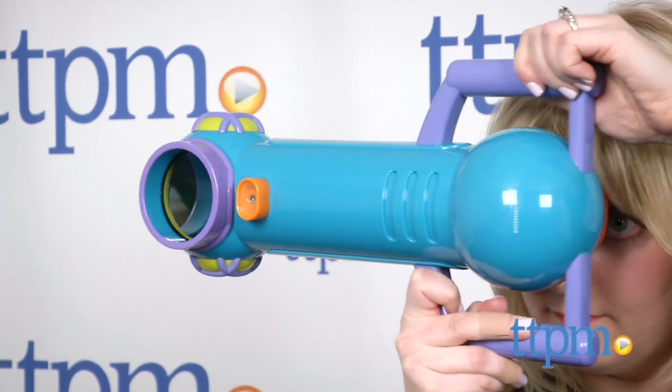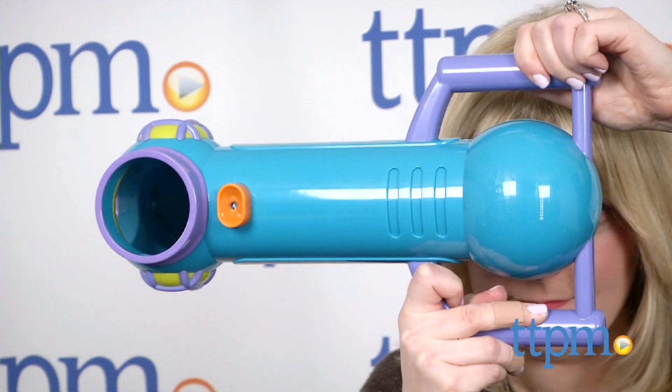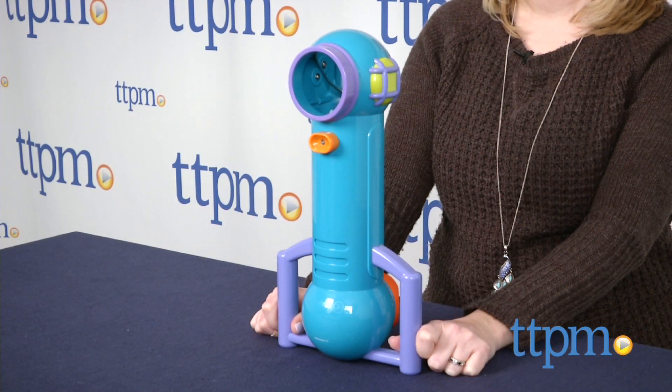Whether hiding outside to observe animals without disturbing them or engaging in pretend play inside, kids will have fun going on all sorts of observation missions with this toy. It's for ages 4 and up, and for more information and current pricing, visit TTPM and subscribe to our YouTube channel for more great toy reviews every day.